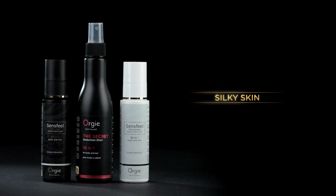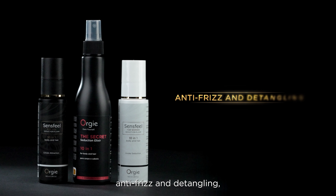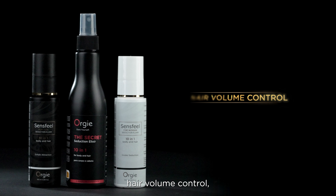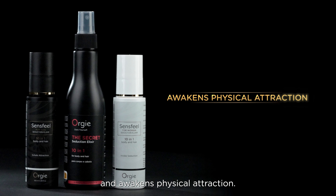Body moisturizer, silky skin, hair UV filter, hair tips repair, antifreeze and detangling, color protection, hair shine and softness, hair volume control, aphrodisiac fragrance and awakens physical attraction.